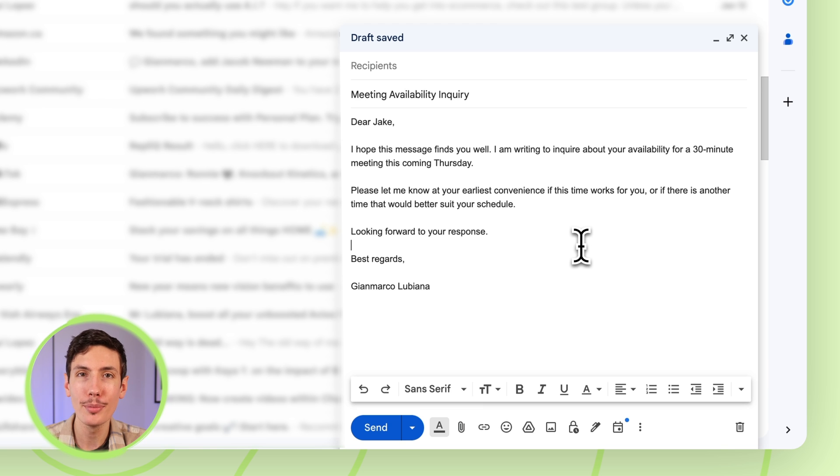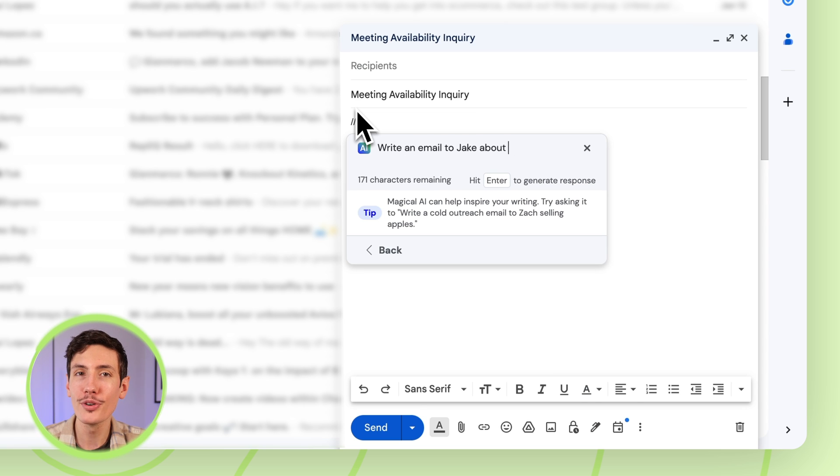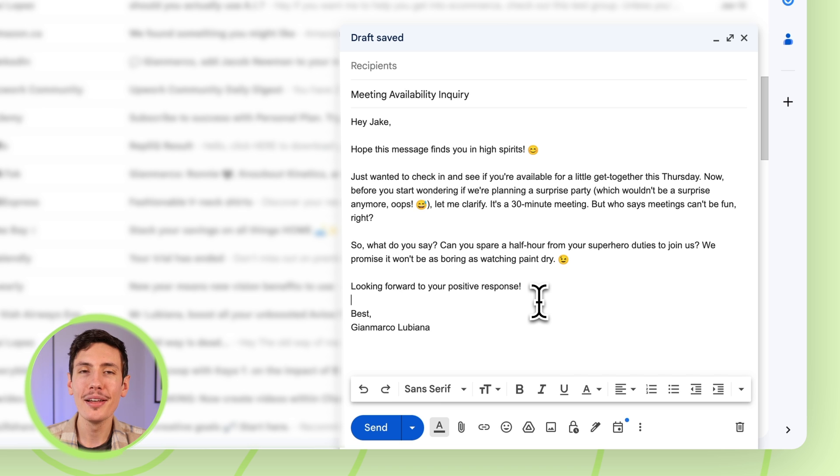Magical did a pretty solid job writing out that email. You can also ask Magical to change the tone of the question — just add it in the prompt. For instance, you can ask the same question but at the end write 'make it fun,' and Magical will write the email in a fun tone. And voila, there's your email. Of course, you can then edit your email in any way you would like, but Magical gives you the perfect starting point.